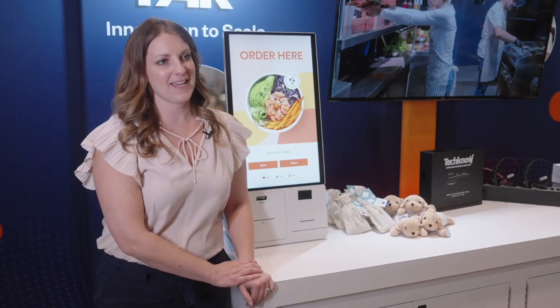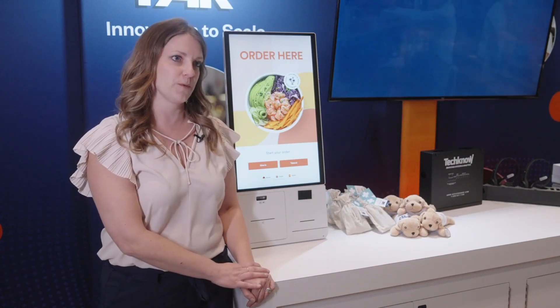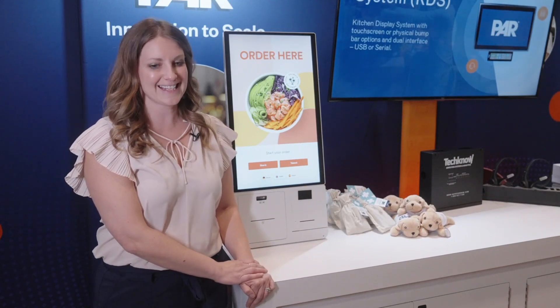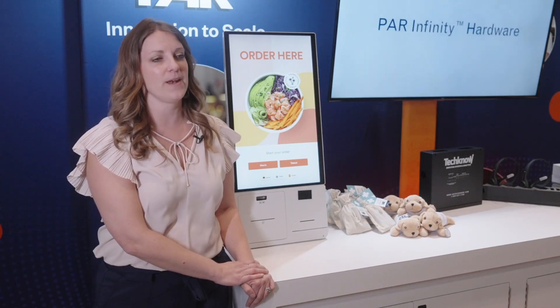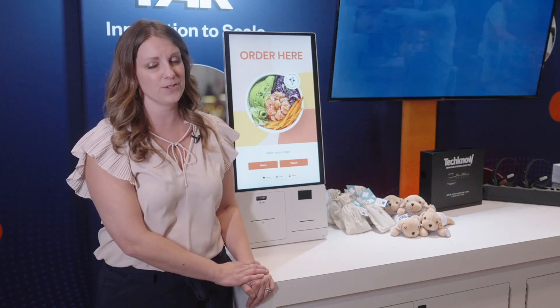We keep coming back to MURTEC because the customers are here, the prospects are here, the opportunities to partner with other partners within the marketing and technology industry are here, and it's a very fruitful conversation. It's exciting to talk about customers' growth and what they see as their challenges right now and how we can potentially solve them, but also partner with them. I love coming to MURTEC because of that.